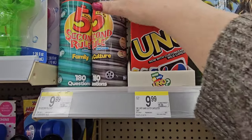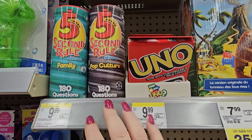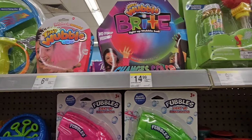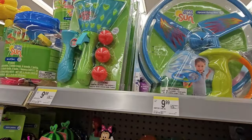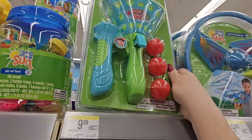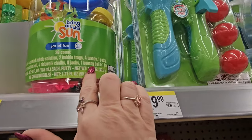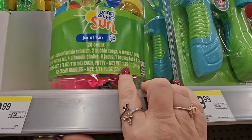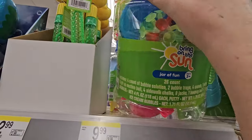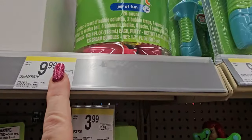We have Classic Uno for $9.99. The Five Second Rule family mini game for $9.99 with 180 questions. Family night games are always fun. We also have the Wubble Bright for $14.99, Tiny Wubble for $6.49, and the Bubble Maker. Pop and Catch — two catchers and four balls for $9.99. Sun Bright Jar Fun with 26 items including bubble solution, wands, putty, sidewalk chalk, jacks, and ice cream bubbles — all for $10. That's probably an amazing deal.